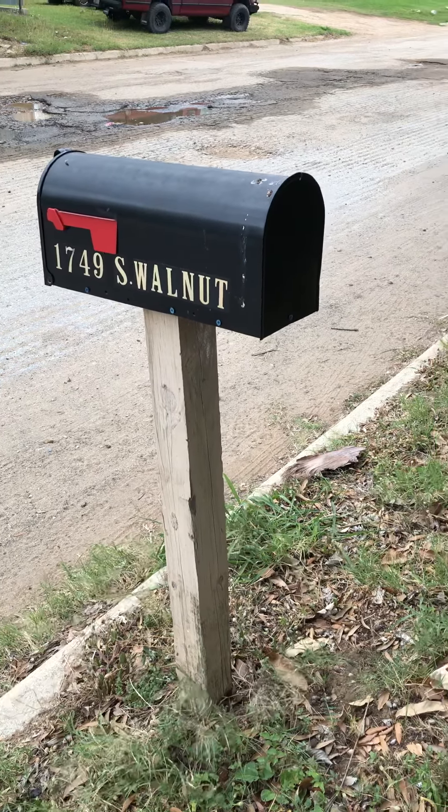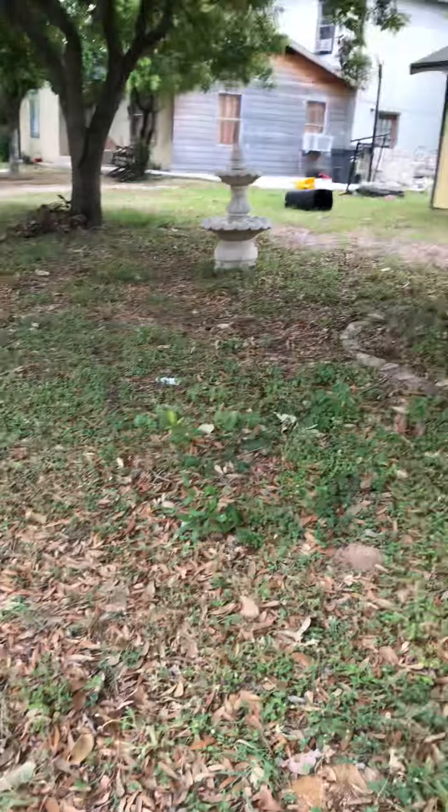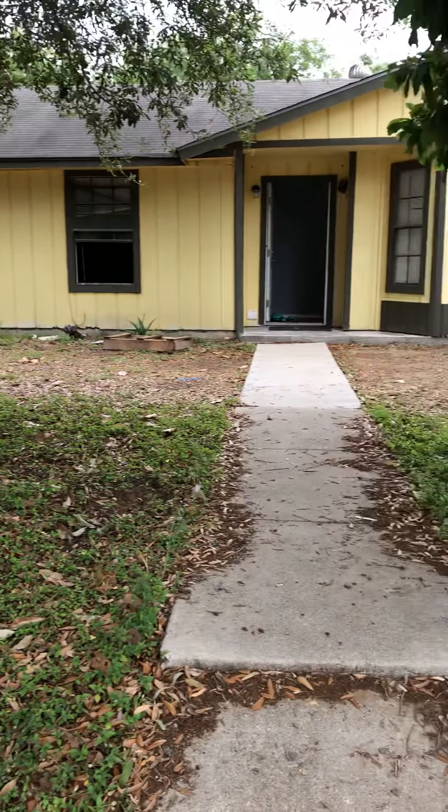We are at the property at 1749 South Walnut in Pearsall. This is the exterior of the home.